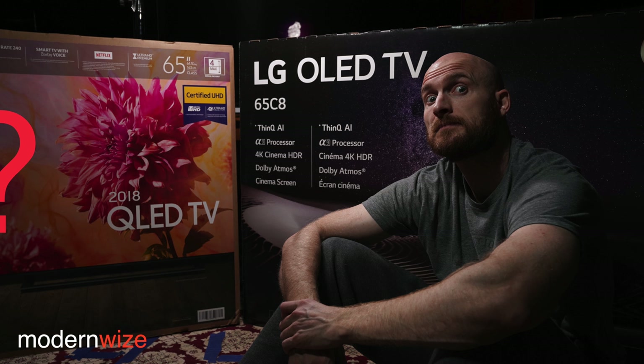I get a lot more flexibility with the One Connect box when I want to use the Q9FN as a monitor. Also it's easier to route the Q9FN to a receiver — instead of bringing my home theater receiver to the TV, I can bring the One Connect box to the receiver, which prevents me from having to purchase a very expensive long HDMI cable. I think the Q9FN is way more flexible and versatile than the LG C8. I think the C8 has a cleaner image, but I think the Q9FN has a more appealing image in a lot of scenes.